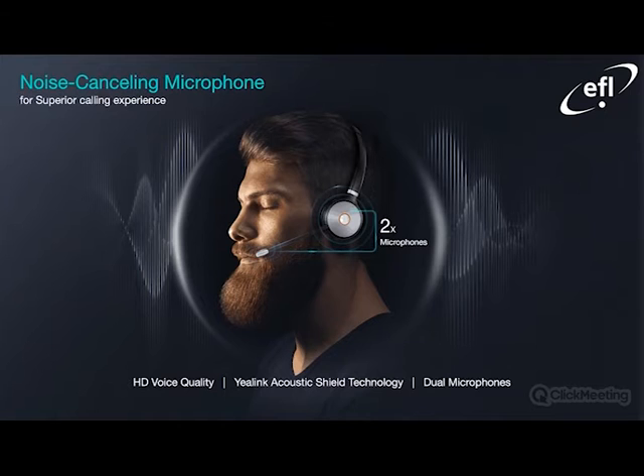Just to confirm, the noise-cancelling microphone embedded on these headsets improves the audio calling experience. Some of the key things you would typically expect from Yealink include HD voice quality, the Acoustic Shield, and dual microphones as shown in the picture above. This is for the WH-62 and the 66 that the wireless headset would be bundled with.